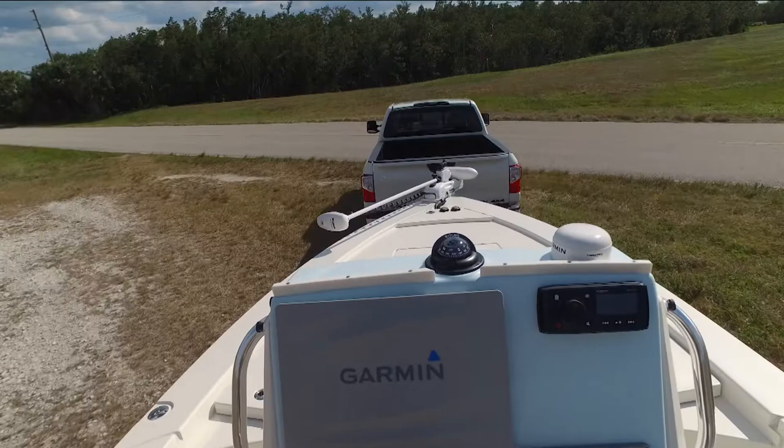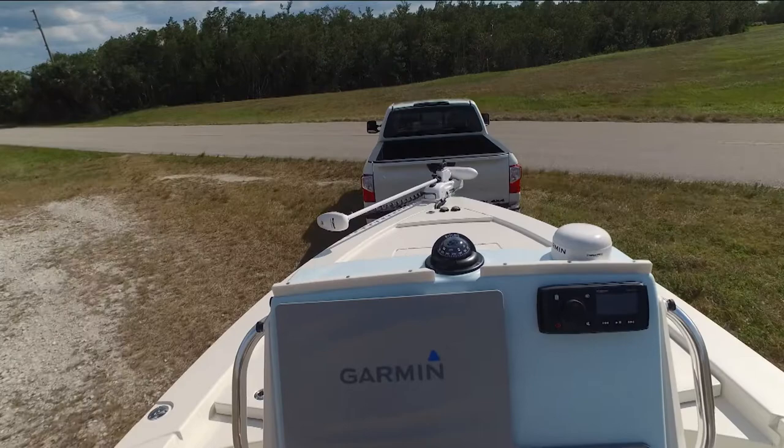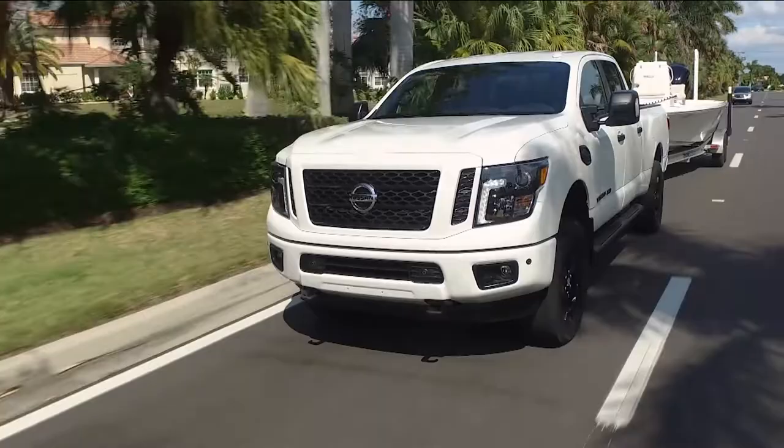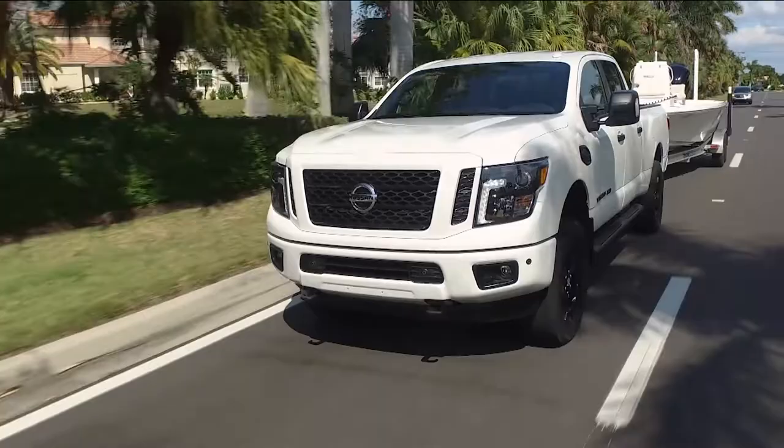So the diesel — tell me a little bit about that Cummins. That Cummins is just a powerhouse. We're at 310 horsepower and 555 foot-pounds of torque, and the beautiful part is with some minor modifications we can punch it up quite a bit more.